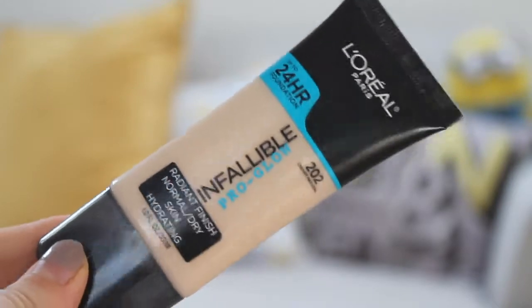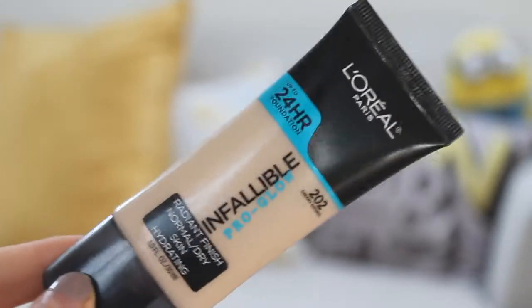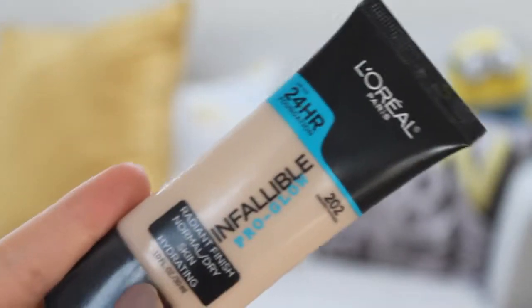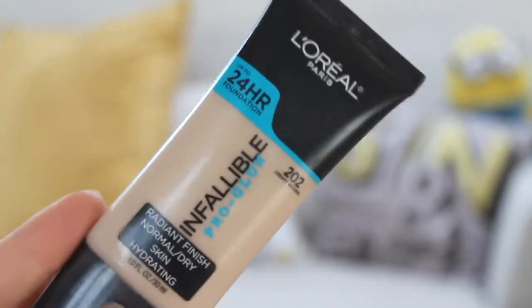So today we're going to be testing out the L'Oreal Infallible Pro Glow Foundation. These are a drugstore foundation. They're meant to be very glowy, very radiant, for normal to dry skin. They're meant to be very hydrating, lasting up to 24 hours. As part of their Infallible range, which I really like, this has been very, very hyped up in the States and Canada, where I believe it is available.